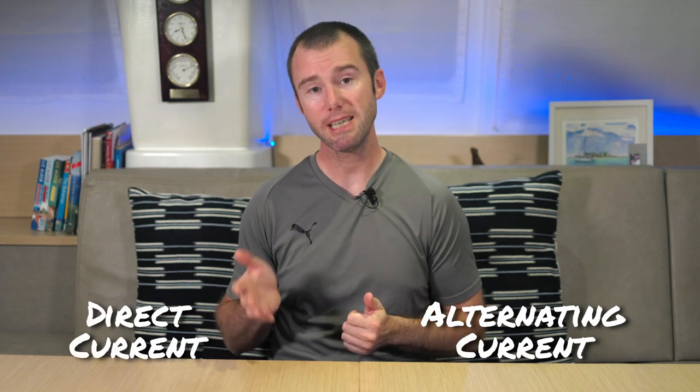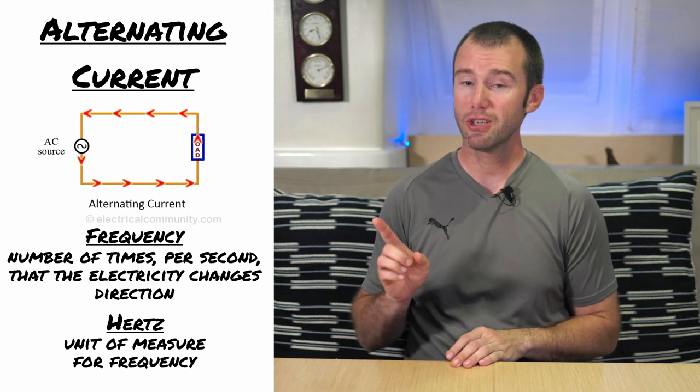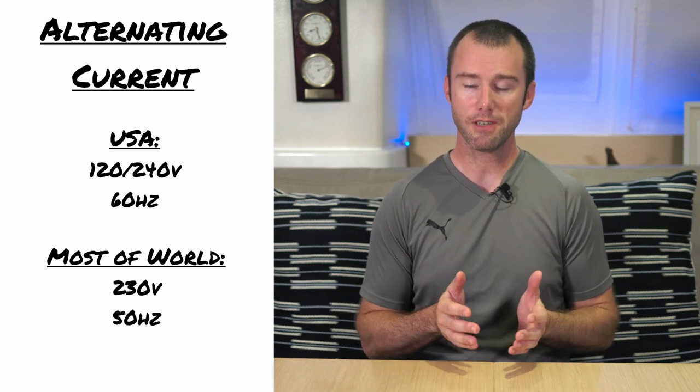The last thing we're going to talk about today are the two different types of currents: alternating current, also known as AC, versus direct current, also known as DC. Alternating current was developed by Nikola Tesla. In the US, we have 120 and 240-volt AC power, while a lot of the rest of the world uses 230-volt AC power. The current in AC power is reversible, and the number of times per second the electricity changes direction is measured in Hertz — this is the frequency. In the US we use 60 Hertz AC power, while a lot of the rest of the world uses 50 Hertz. It is important to know the voltage and frequency a country uses because this can cause issues when trying to plug into shore power, but that's a very complicated topic for another video.